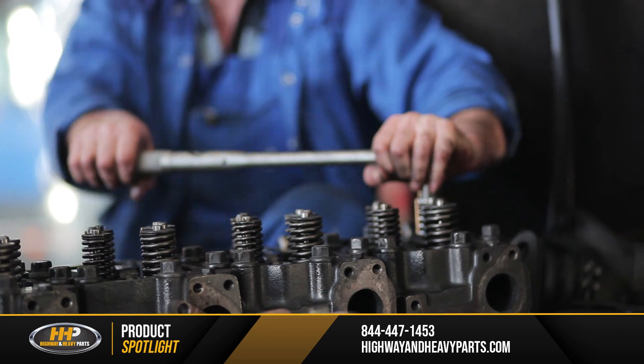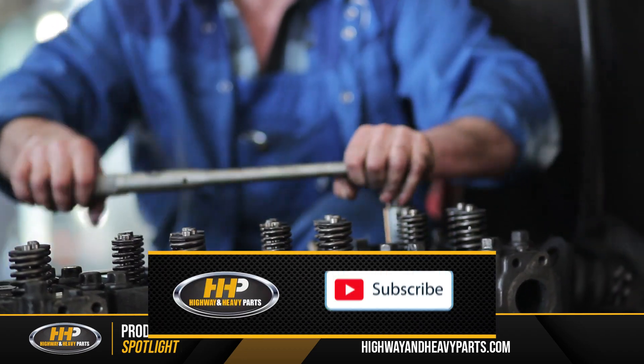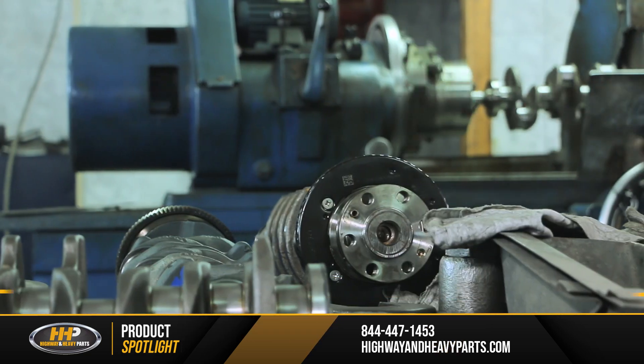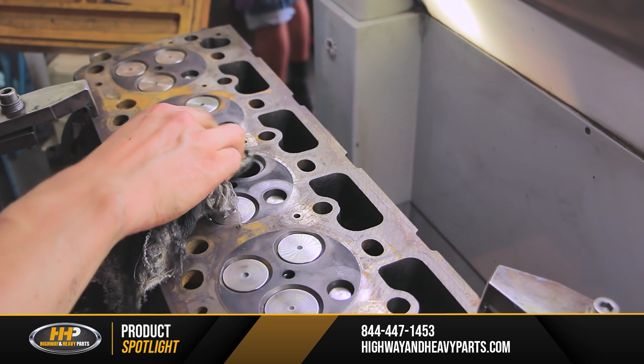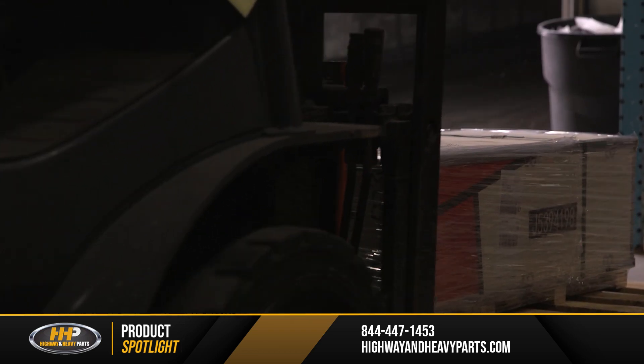You've spent time and money upgrading your diesel engine to make it a high-performance, high-horsepower machine. You might have put on a bigger turbo, marine cam, or bigger injectors. But if other affected components aren't upgraded as well, you might run into some trouble later on.